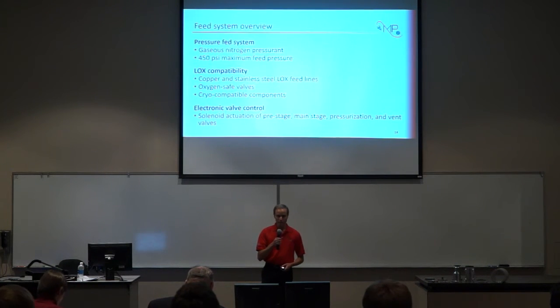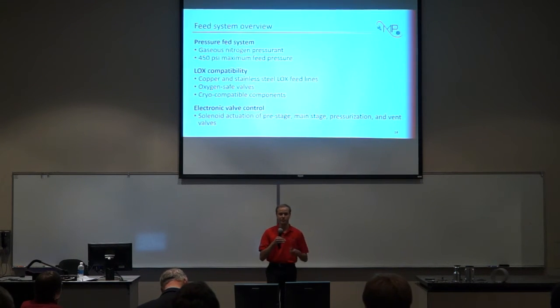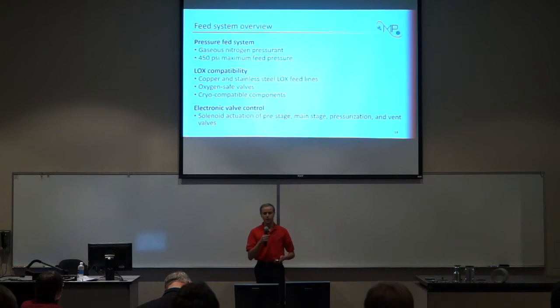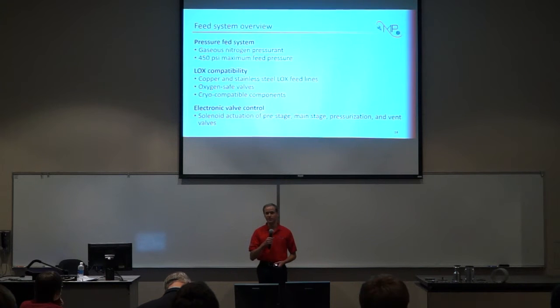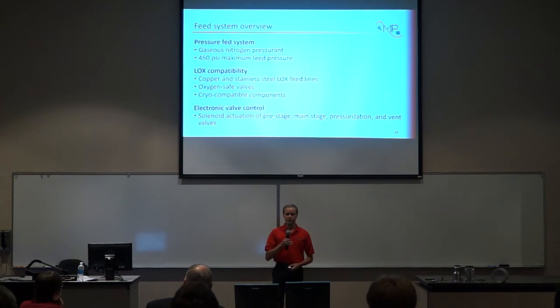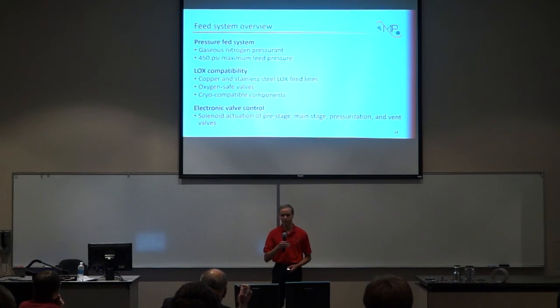Moving into the feed system for the rocket engine. We decided to go with a pressure-fed system for MP1, using a pressurized inert gas to force propellants into the engine rather than any sort of pump. This was chosen due to its low cost and relative simplicity of implementation. For a hot fire configuration, we would be using gaseous nitrogen as a pressurant, because it's readily available and much less expensive than helium, which is typically used in flight vehicles. Our feed system was set up to tolerate a maximum feed pressure of 450 PSI. As we're using liquid oxygen as our oxidizer, that side of the feed system has to be LOX compatible, meaning it doesn't contain any materials that could react with liquid oxygen in an energetic way.